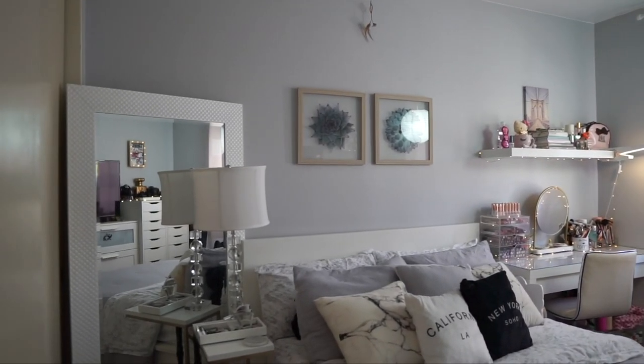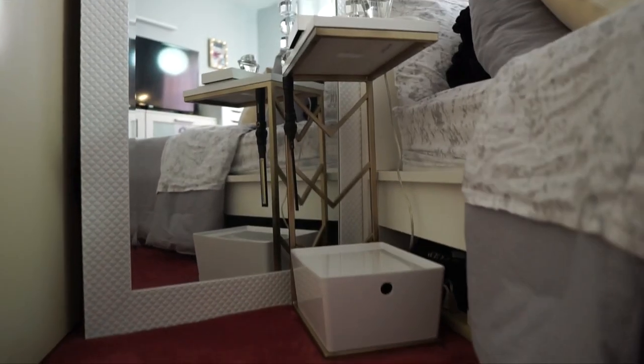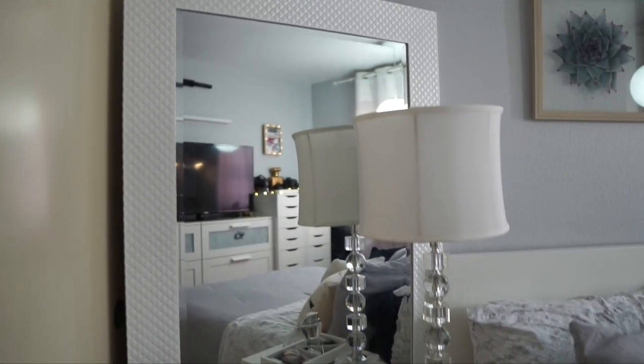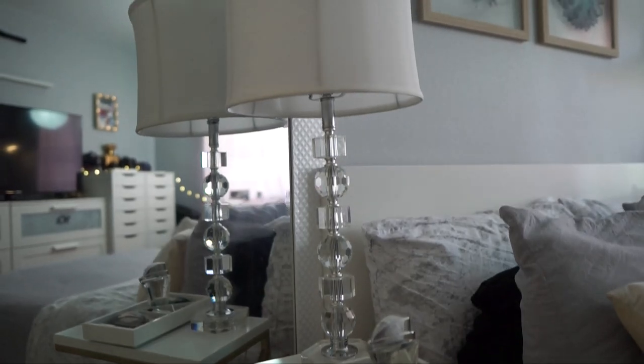We'll actually start on the left side of the room which is my husband's side. It's very minimal — just a side table from HomeGoods, which I actually sprayed the metal gold so it matches the rest of the room, with a lamp also from HomeGoods. And this floor length mirror, which was an absolute steal from HomeGoods — I placed it at an angle so it gives the appearance that the room looks bigger.